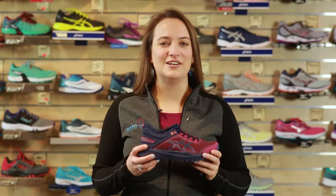Hey guys, this is Laura from the Ski Rock Run Center. Today I want to talk about a new trail running shoe that we have from Asics. This is the Gekko XT. It has a super tacky outer sole that's going to be great for when you're on those wet slippery rocks and you don't want to fall over.